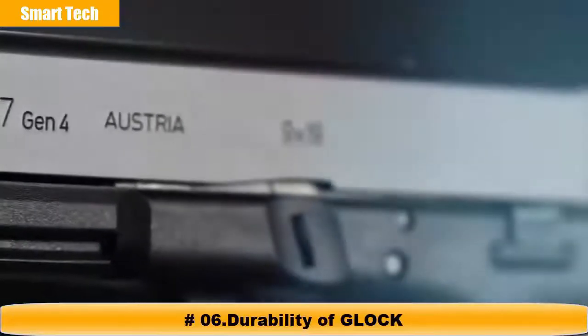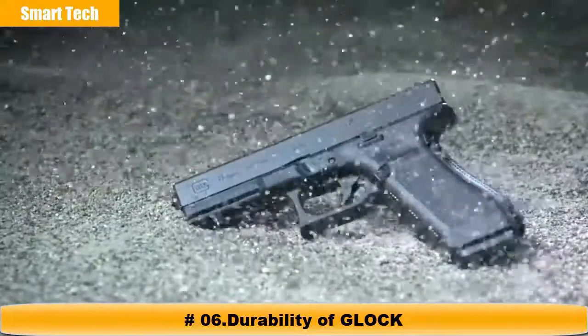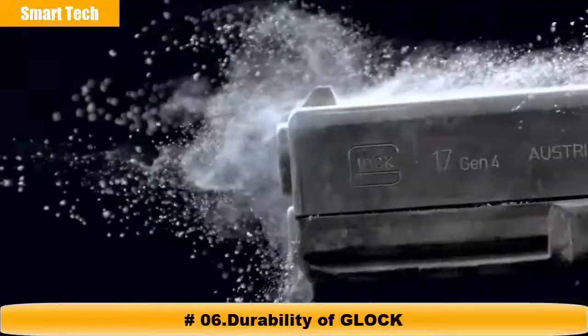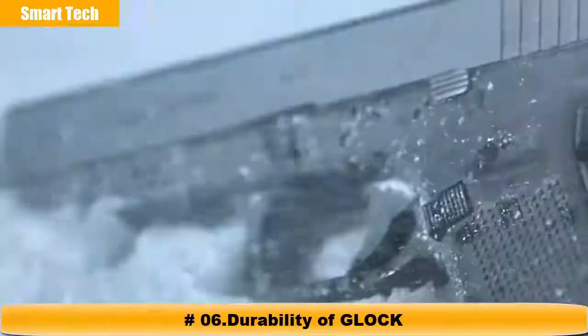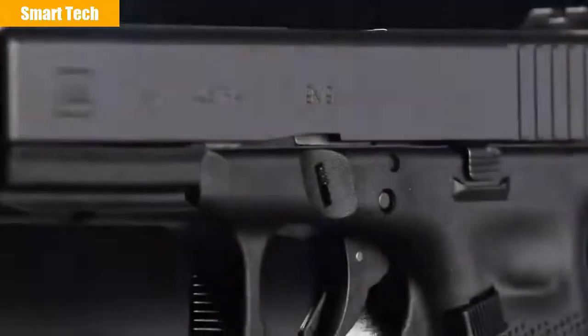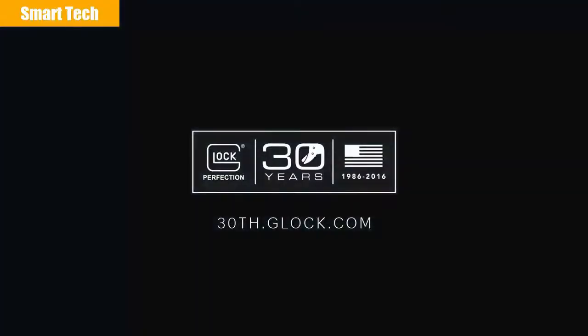What defines perfection? Is it the measure of excellence to which we all aspire, or the trust instilled by decades of flawless performance? Strong, safe, dependable — at Glock, we are committed to making the most reliable pistols in the world. With a never-ending drive for innovation, Glock sets the standard by which all others are compared. It is in our heritage and in our name. At Glock, perfection is our promise.